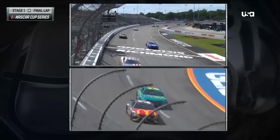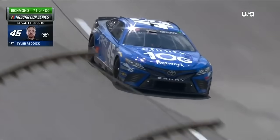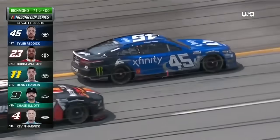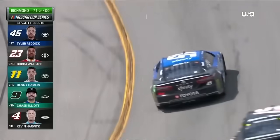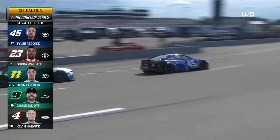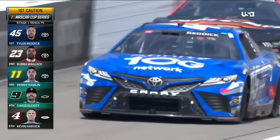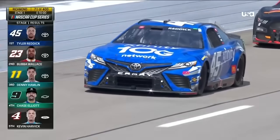Suarez is gonna stay on the lead lap, and it is Tyler Reddick grabbing his fourth stage win this season — his most ever in a single season! Reddick gets the win in Stage 1, with Bubba Wallace second and his teammate at 23XI third. We heard Denny Hamlin say all three cars are set up the same — and they finish 1-2-3.